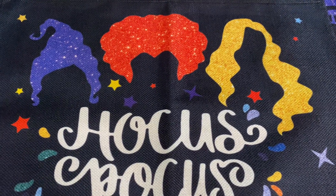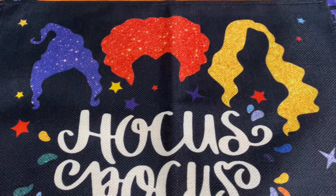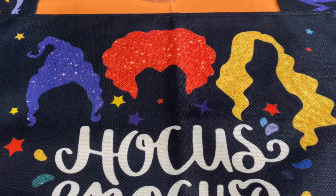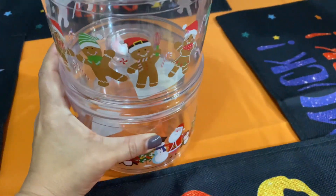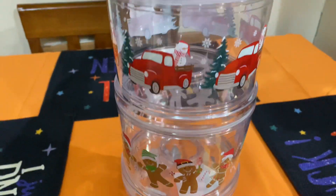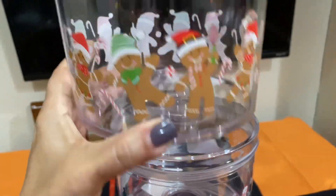Hi guys, welcome back to my channel! Today I have a little mini Dollar Tree haul. I went back and found these cute little containers. Here they are, and I have two of the gingerbread ones.